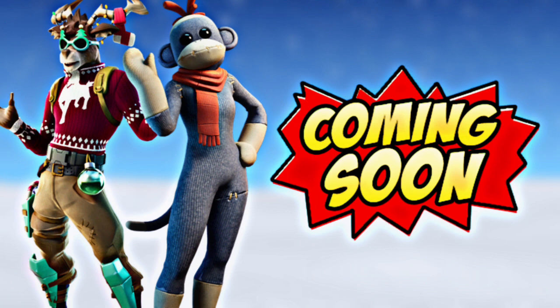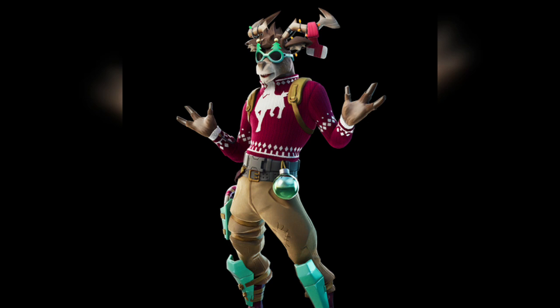Hey guys, welcome back to another video. In today's video I'm going to be showing you some Christmas skins that are going to be releasing into the item shop this Christmas. Now the two skins you can see on the screen are indeed coming. We don't have any information on how much V-Bucks they're going to cost, but I'm pretty sure they're going to be around the 1,500 or 1,200 mark. I don't see any of these skins being one of the top tier 2k V-Bucks skins.